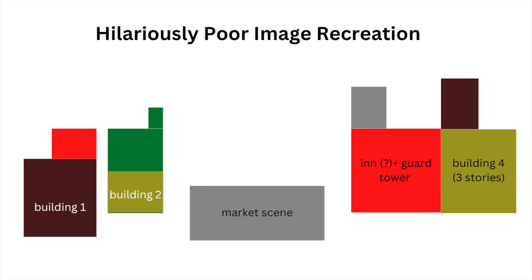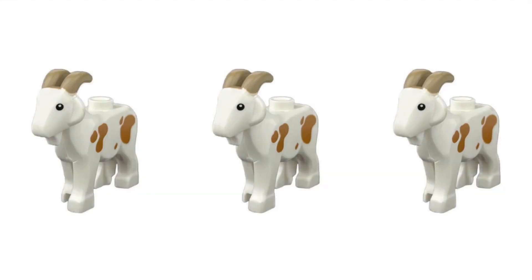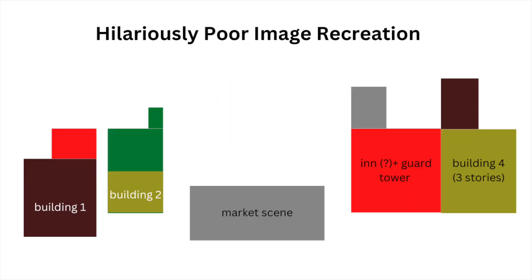I like the variety of animals — we've got a cow, we've got a horse, and of course we've got the goats. I'm not salivating over the goats like some other people are; I know they go for astronomical prices on BrickLink. I don't personally own any goats — I think it would be nice to — but they're not exactly my holy grail.